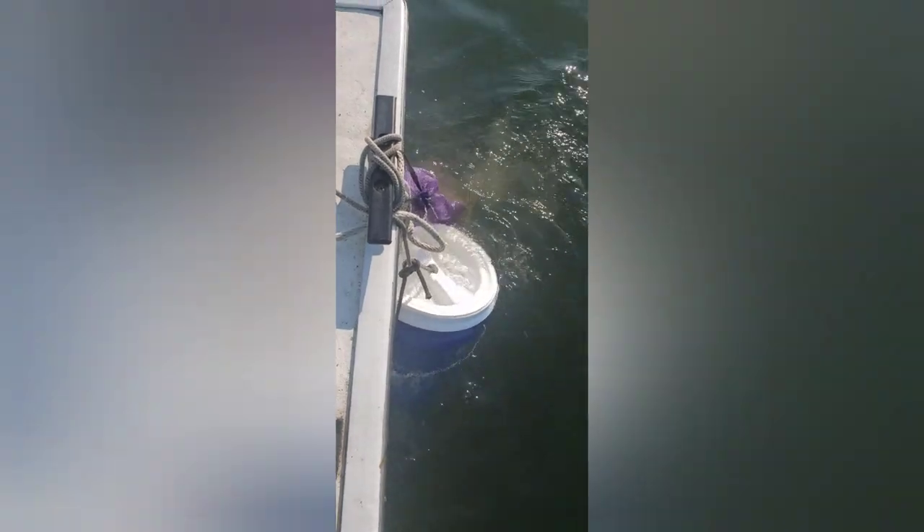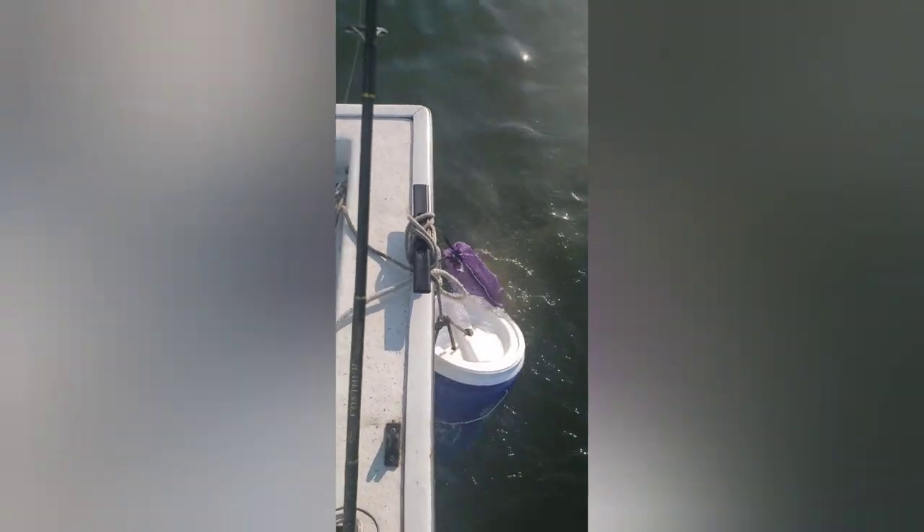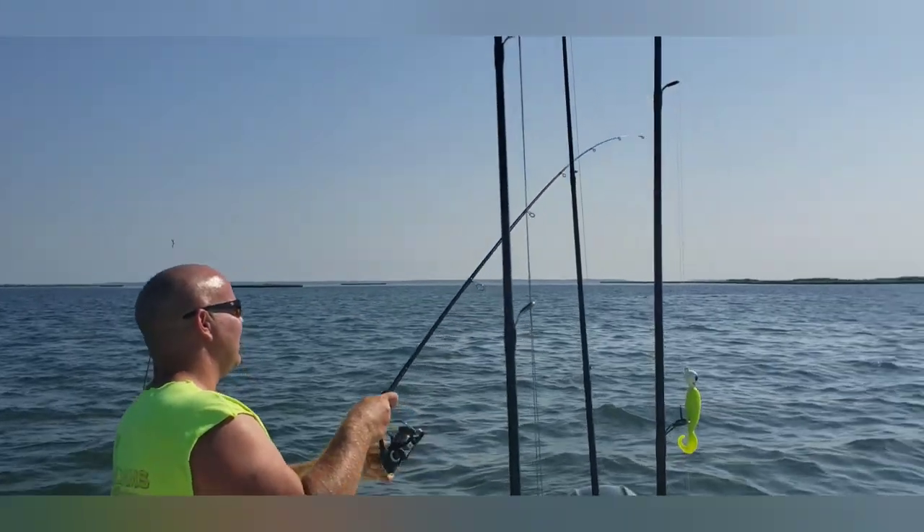Little secret — running some clam chum and some menhaden chum just to see what it'll do. I've never tried this before, but we're catching quite a few drum, so maybe I'm on something. Doug with another hookup!